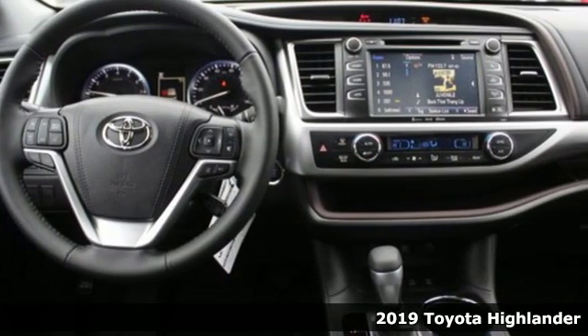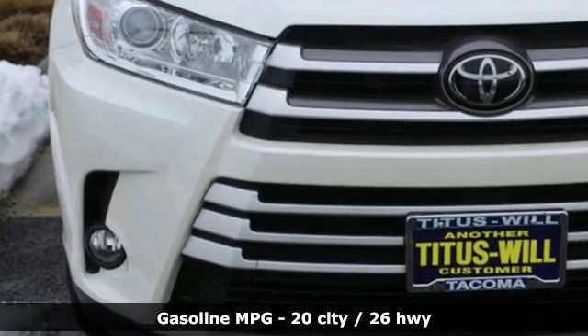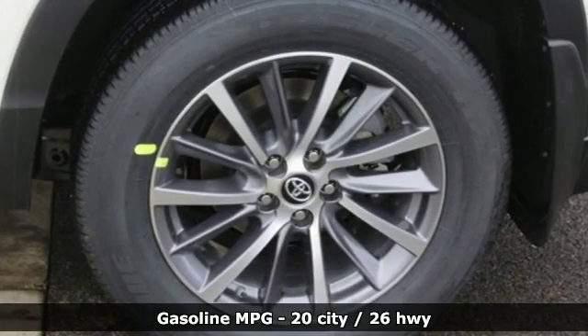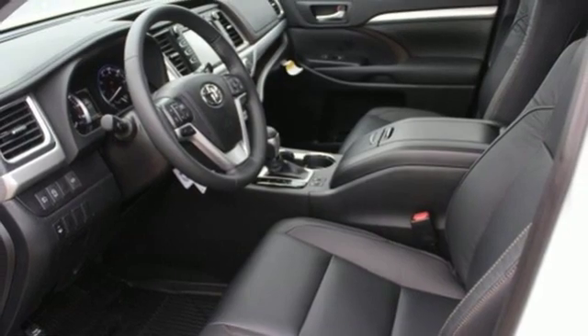A great vehicle is comprised of great features like these: streaming audio, wireless phone connectivity, front heated leather bucket seats, auto dimming rear view mirror, push button start, and dual zone climate control.